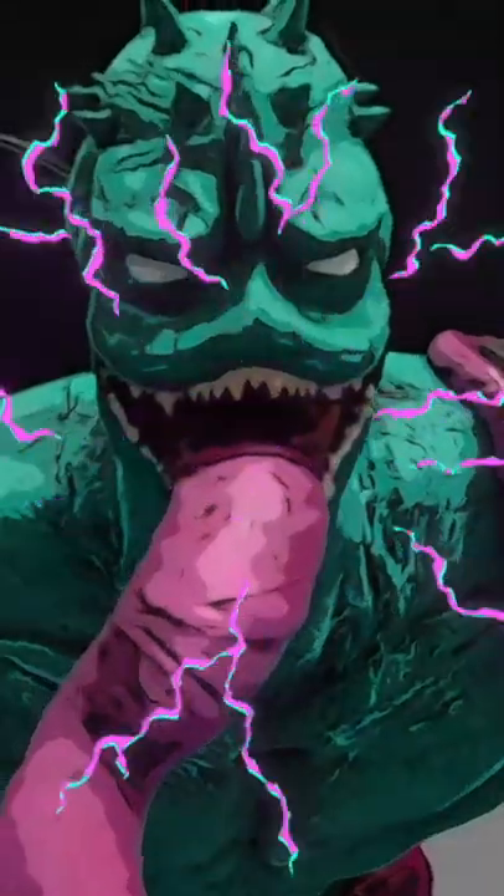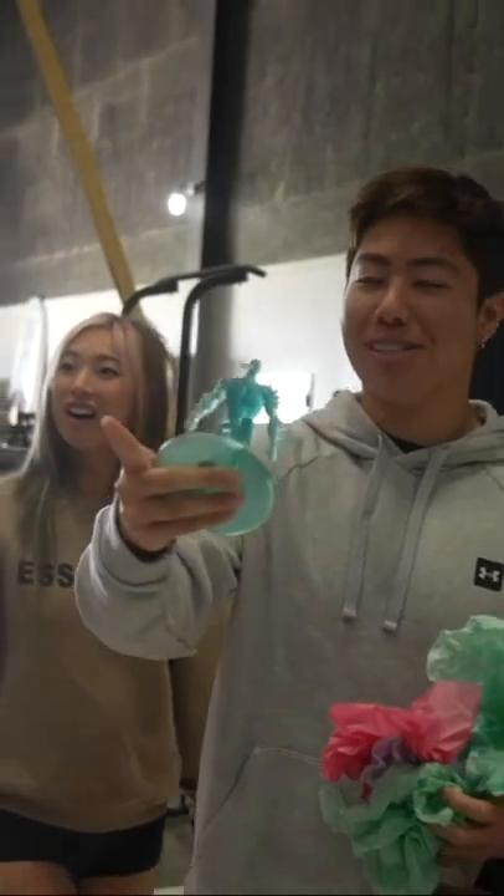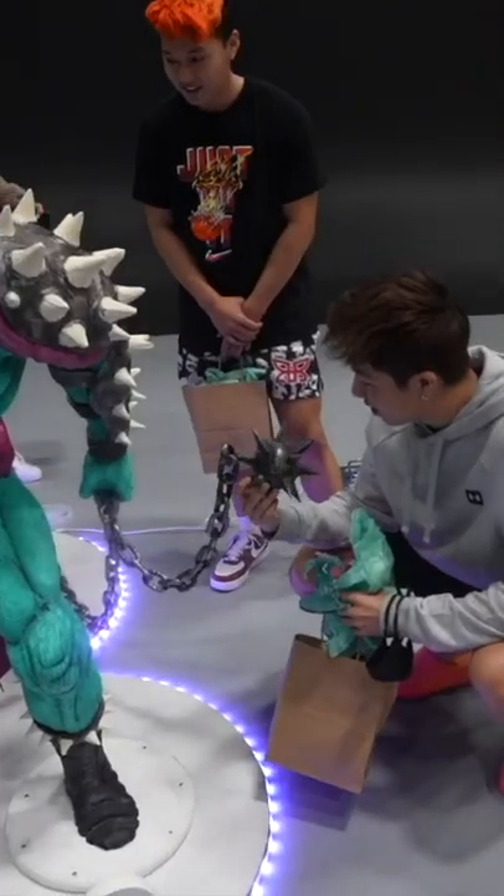Finally, we got it to stand and surprised Zach with it. Whoa! Whoa! Wait, what's that made out of? This is crazy. It's really impressive. Wow, this is really cool.